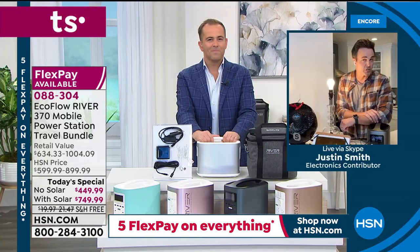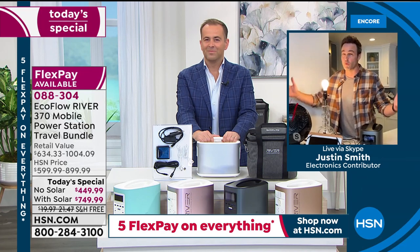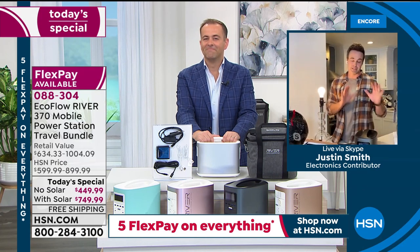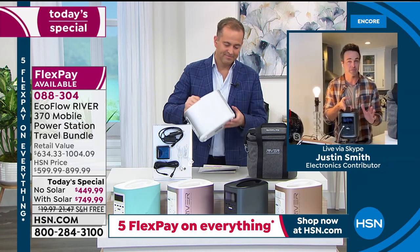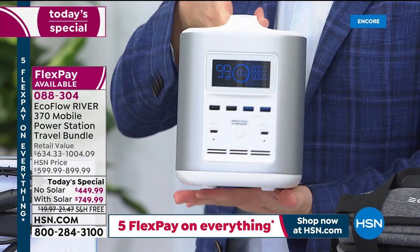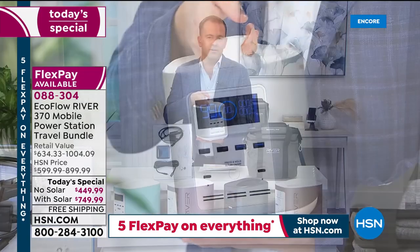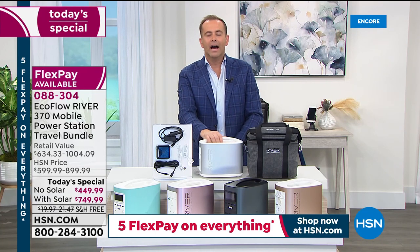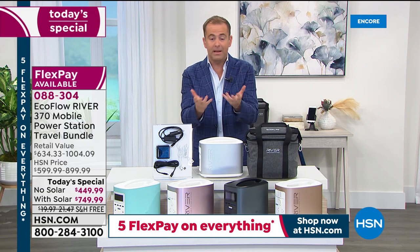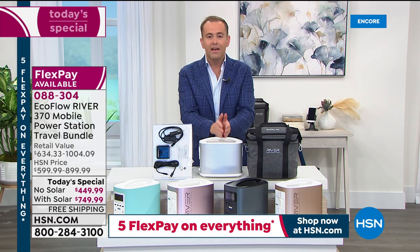FEMA recommends we have three days of provisions — about 72 hours — after a natural disaster. You'll have constant light and fan for 100 hours, four days. It only weighs 11 pounds, about the size of a gallon of milk or a toaster. Easy to pick up, pet friendly, kid friendly, no additional costs, no tricky setup — one button press and you're off. This can be life or death if you depend on a medical device.